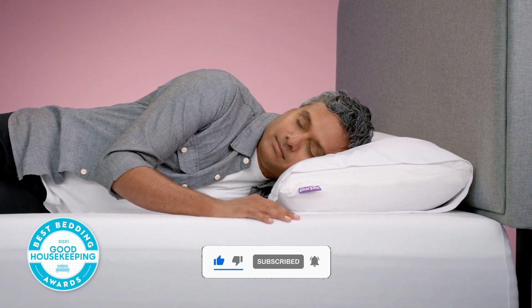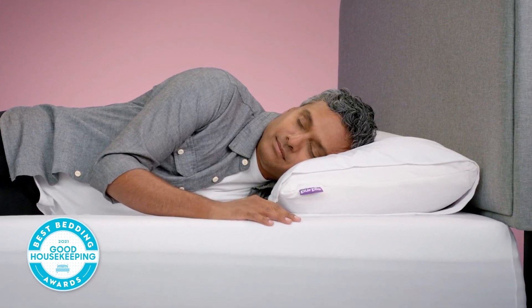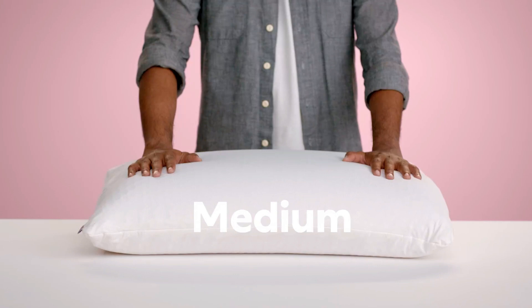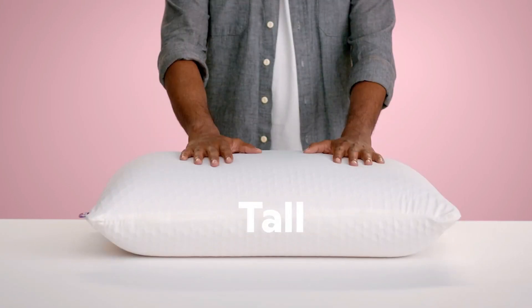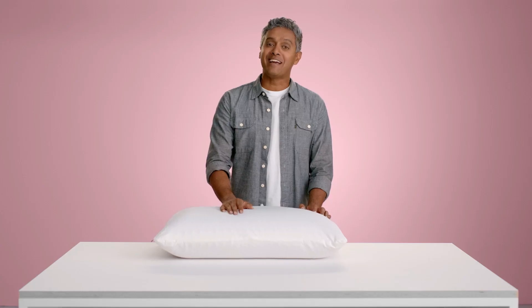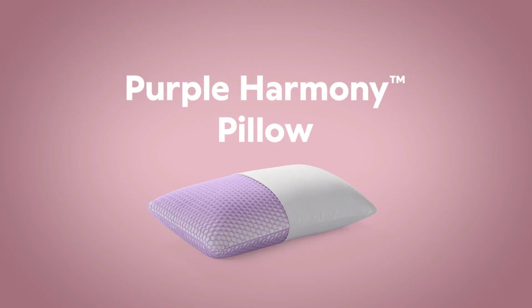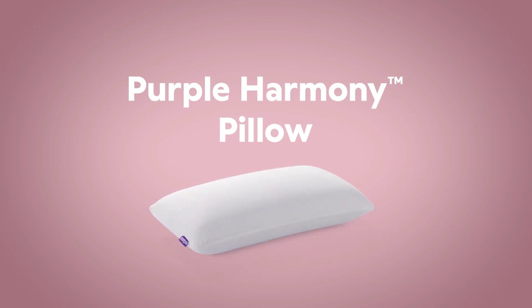Tester notes: It earned high scores in our lab tests, washing beautifully and maintaining its shape during our weighted pressure tests. On top of that, it was a hit with our testers, especially those who sleep hot. One shared, "I love that it did what it says it's going to — maintain its shape, provide support, and keep you cool." Other testers also noted that it kept their necks in a neutral position and looked nice on their bed.